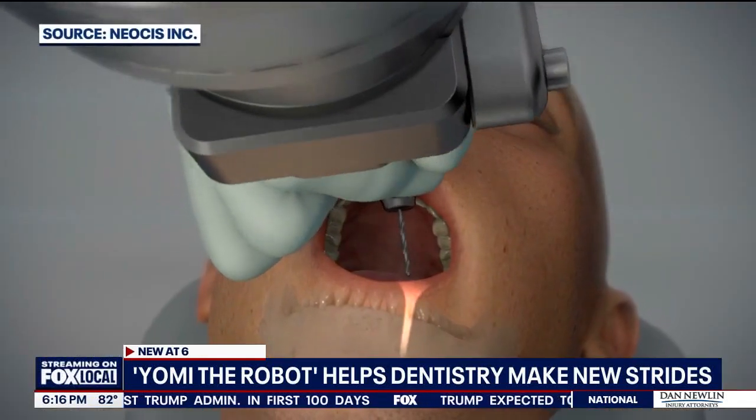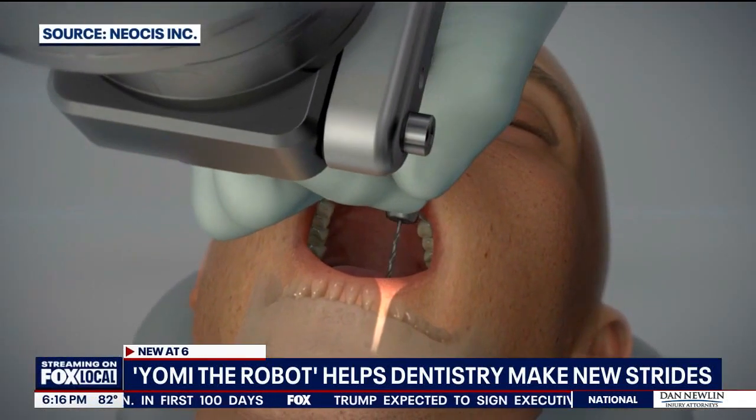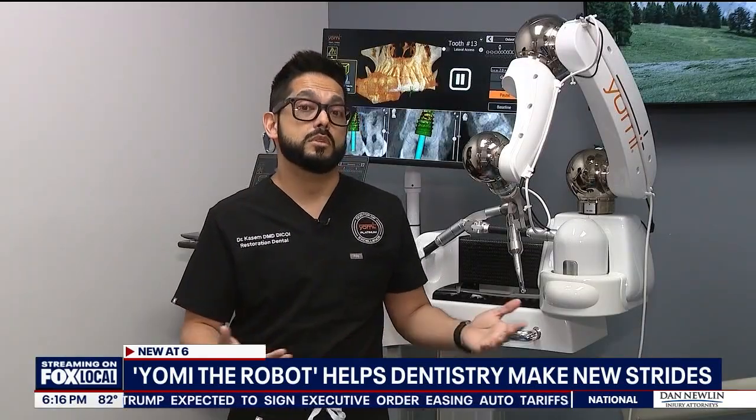Quick recovery because the robot does less damage than human hands. It offers a microscopic level of precision and becomes very minimally invasive. We're able to place implants in under a minute or two without having to do any incisions or cutting, and therefore we don't cause any pain.